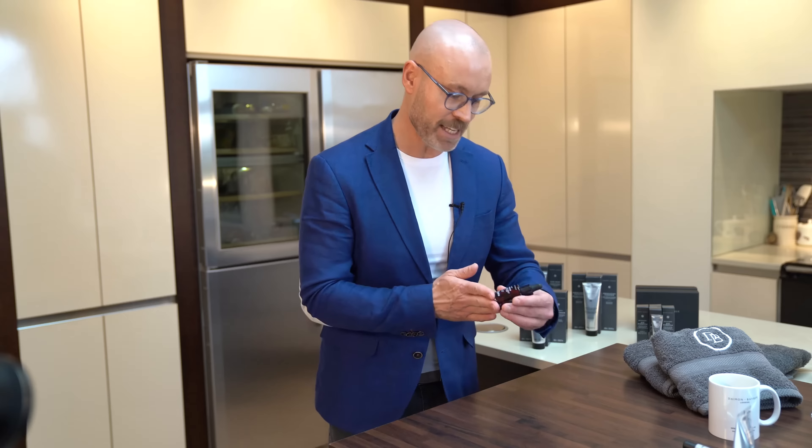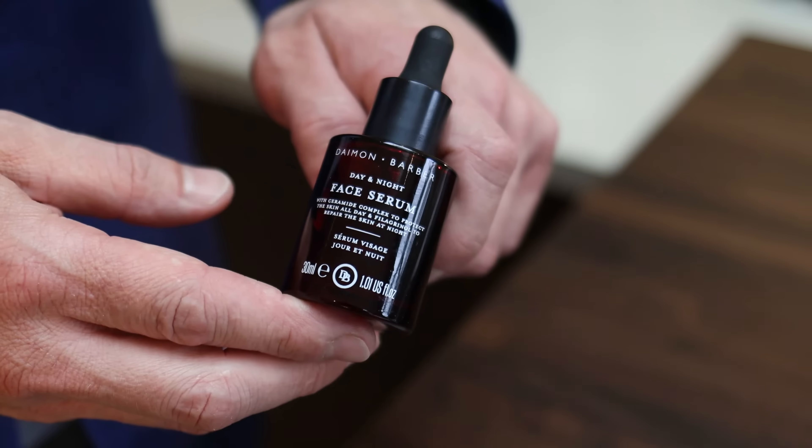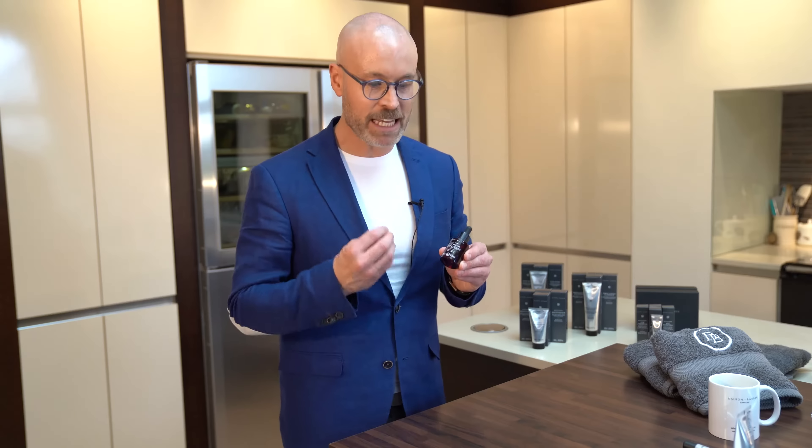If you're concerned with fine lines and wrinkles, perhaps a few dark circles around the eyes, you want to give your skin as much moisture as possible. Utilizing our face serum day and night — it repairs during the night and it protects during the day. There's a special ingredient in here called filagrinol, which helps keep all of your hydration levels at their optimum.